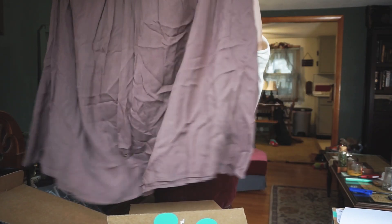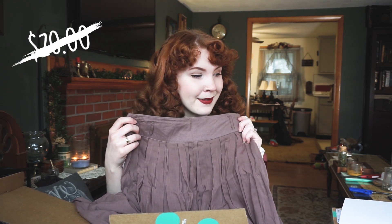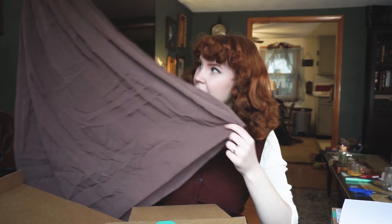So next up is this really flowy skirt, and this is originally from Forever 21. The estimated original price for this was $20 and the ThredUp price was $5.99 — pretty sweet. It's a flowy, kind of sheer, beautiful neutral skirt. My wardrobe is slowly transforming into just tans, neutrals, earth tones, greens. I'm excited for this because I want my spring and summer wardrobe to basically look like I am Elizabeth Bennet.